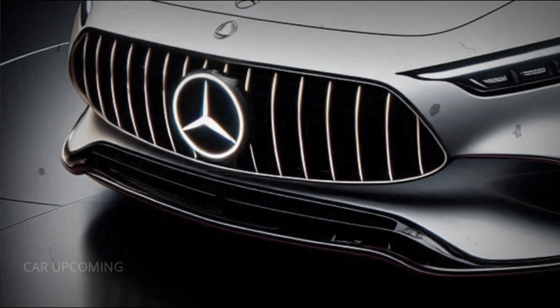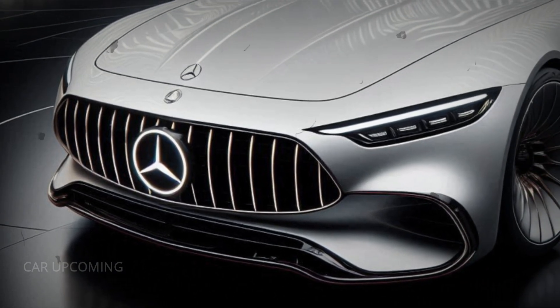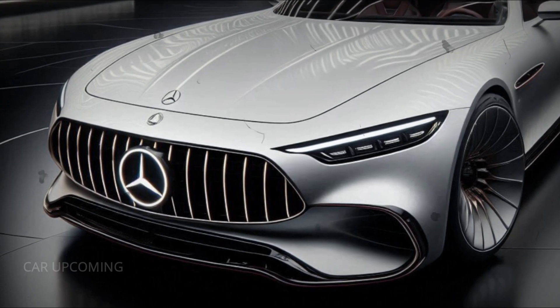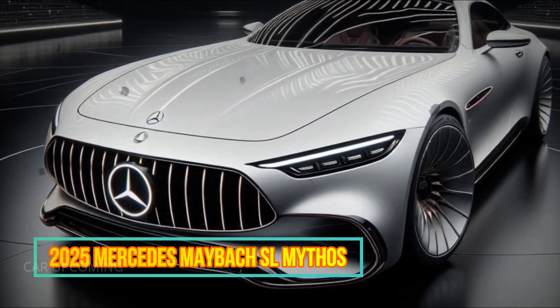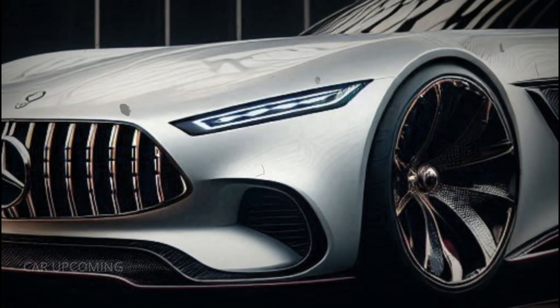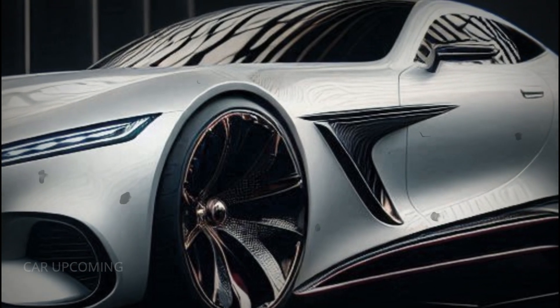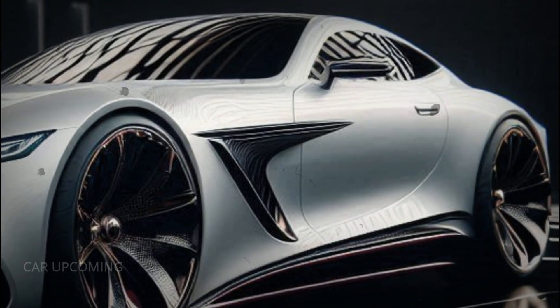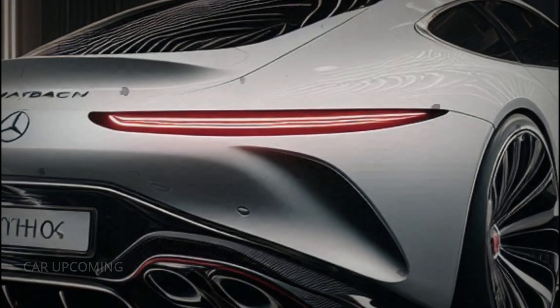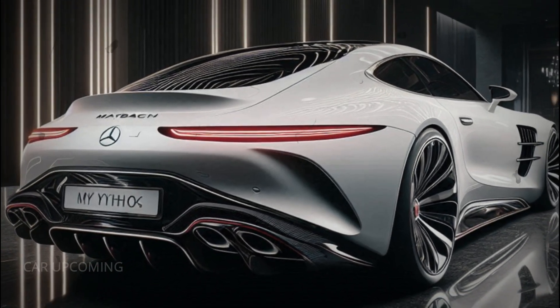Now, let's talk about what's under the hood, because this car isn't just about luxury — it's about performance. The 2025 Mercedes-Maybach SL Mythos is powered by a handcrafted 4.0-liter V8 biturbo engine, producing a breathtaking 630 horsepower. This beast rockets from 0 to 60 mph in just 3.7 seconds, making it one of the fastest grand tourers in its class.